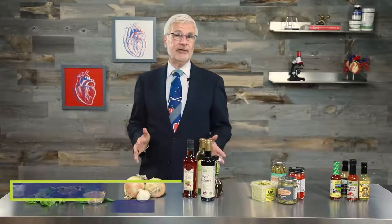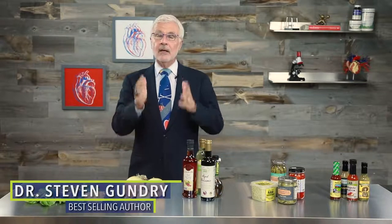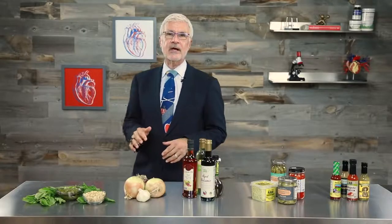Diet food has a bad reputation for being bland and boring, but I never want you to feel deprived or bored by the things you eat. I just want you to eat foods that help you live a long and healthy life. Today I want to share a few delicious, healthy ways to spice up your favorite foods — all of which are easy, flavorful, and lectin-light.